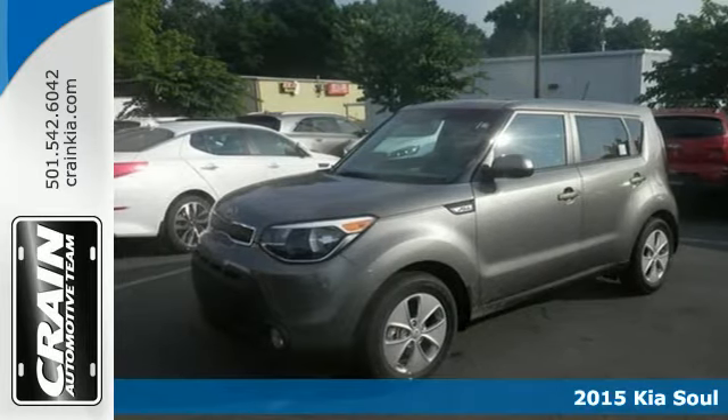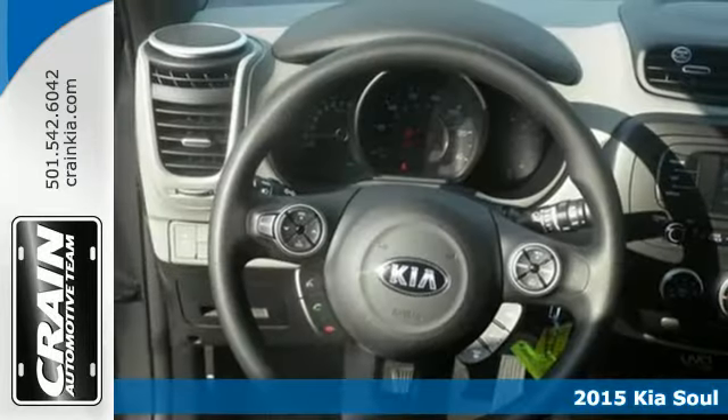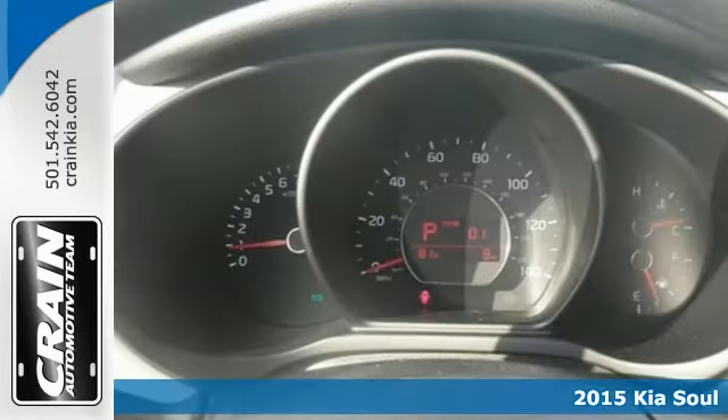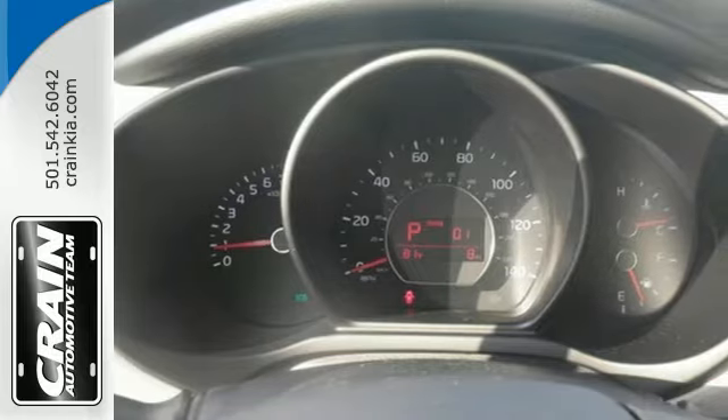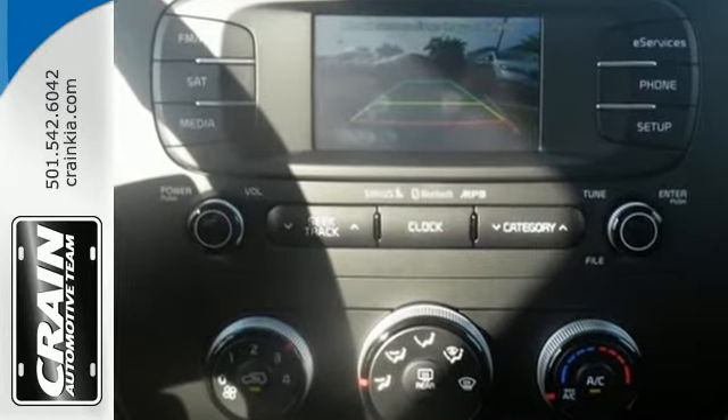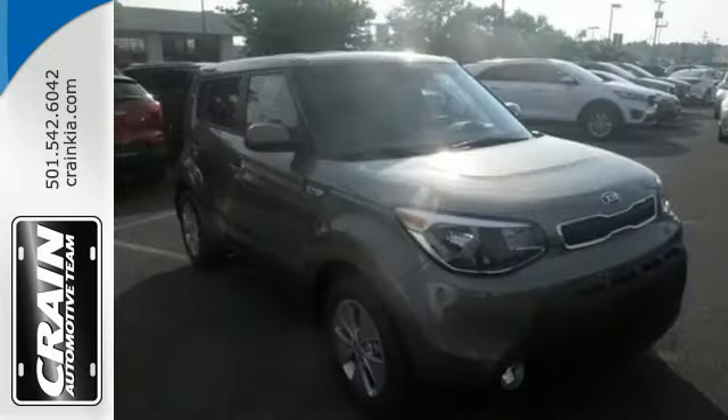Here's a 2015 Kia Soul. You can pack a lot into this surprisingly spacious ride. It has a plush, quiet interior that's packed to the brim with useful features. Enjoy Bluetooth wireless technology, a multifunction steering wheel and a split folding rear seat.